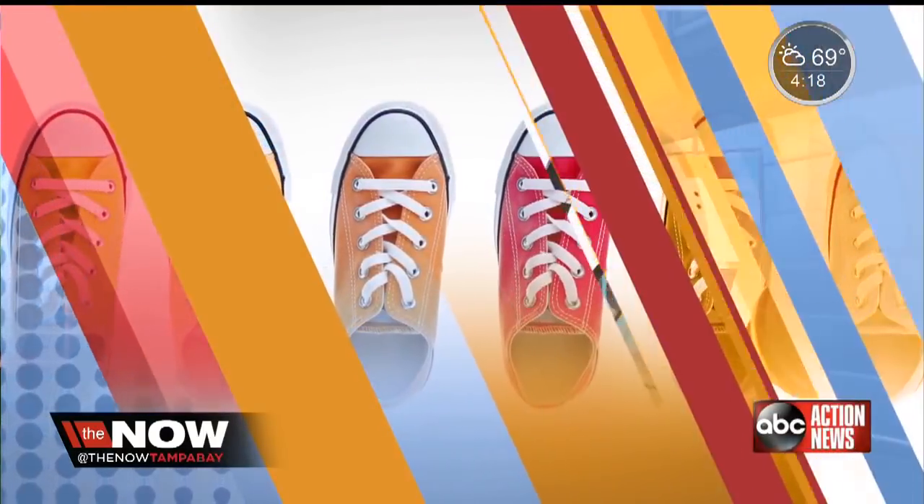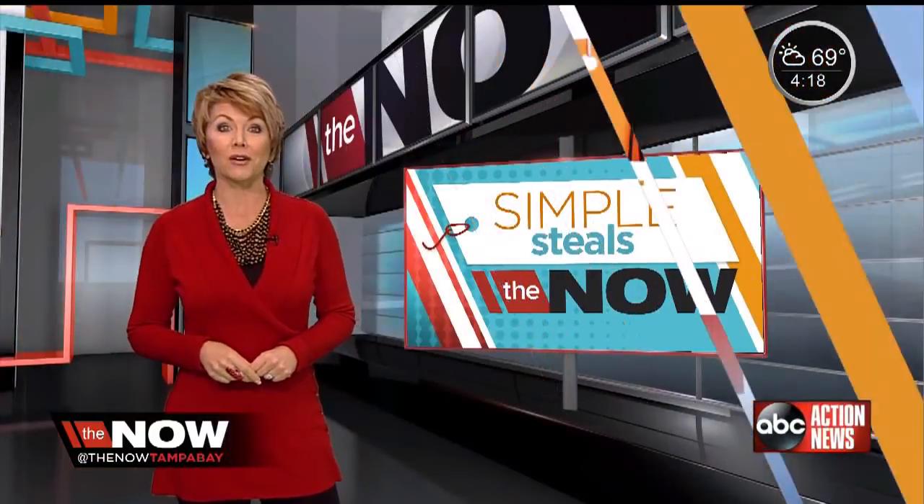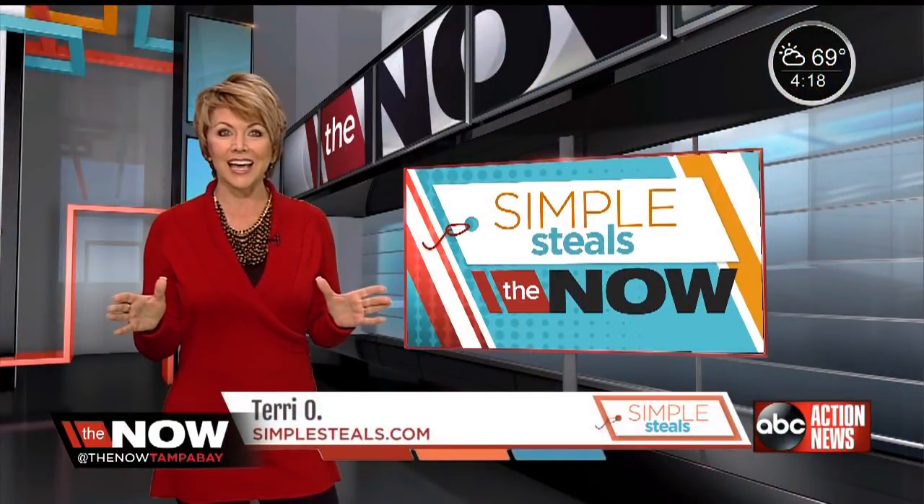Welcome to Simple Steels. I'm Terry Oh, here with some hot smokin' steals that you need to know about. Starting with this — check it out.